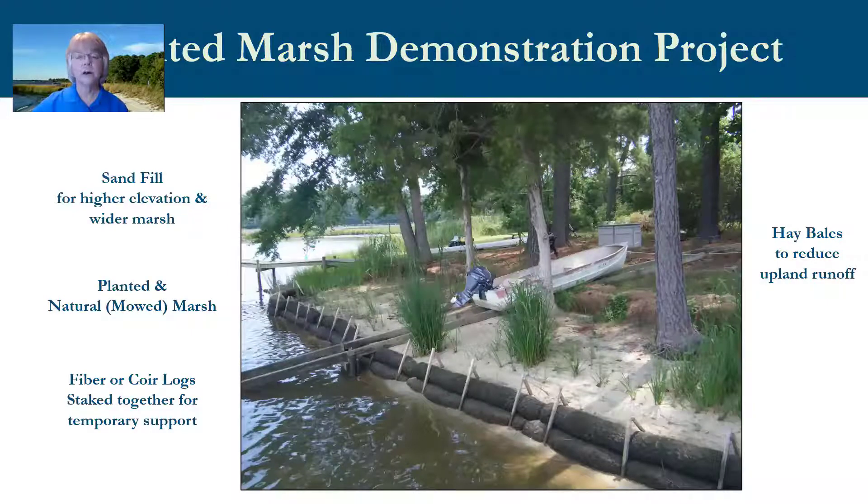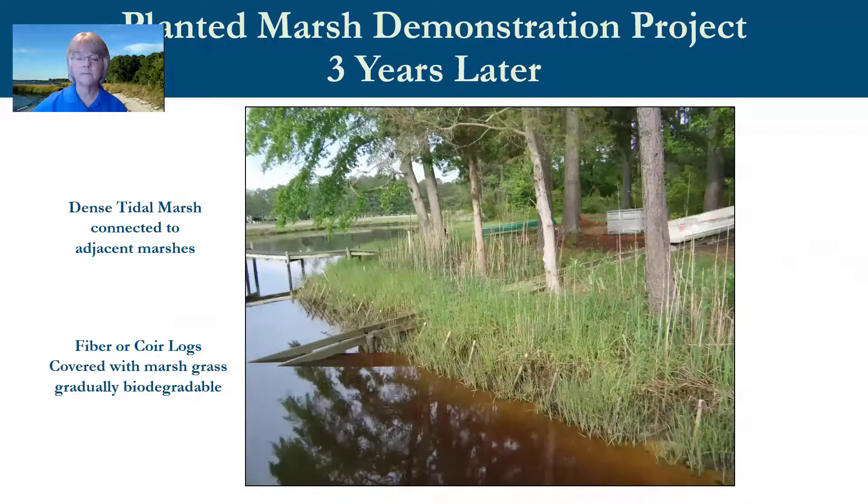The first living shoreline project example is a planted marsh where wave energy is relatively low and tidal marshes already dominate nearby shorelines. This particular marsh was mowed frequently so it was stressed and narrow. The project included sand fill to raise elevation and increase marsh width, new marsh plants to supplement the natural marsh, and fiber coir logs staked together for temporary support of the sand fill and planted area. A line of hay bales on the upland side helped reduce runoff reaching the project. Three years later, tidal marsh grasses filled in over the logs, which biodegraded and were replaced by a wide, dense marsh providing erosion protection.